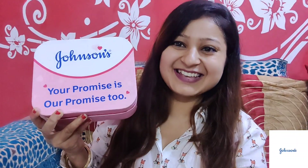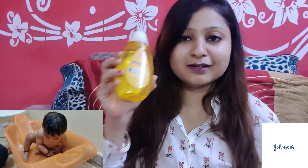It says 'Your promise is our promise too.' When we open the kit, it has some notes like 'help protect your little one from day one' and 'with only baby safe ingredients.' Let me tell you what I got in this kit. I got the shampoo, and this shampoo is so good.